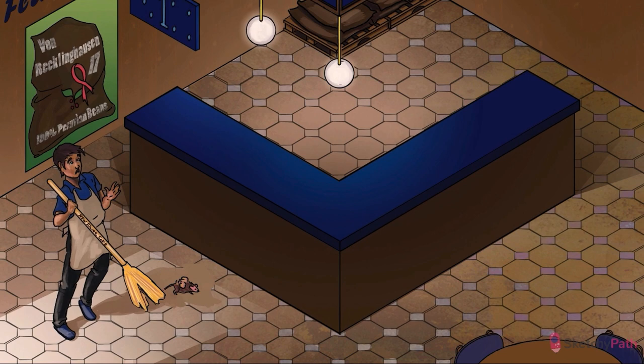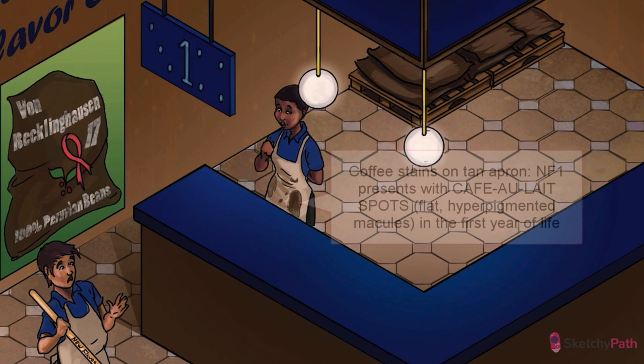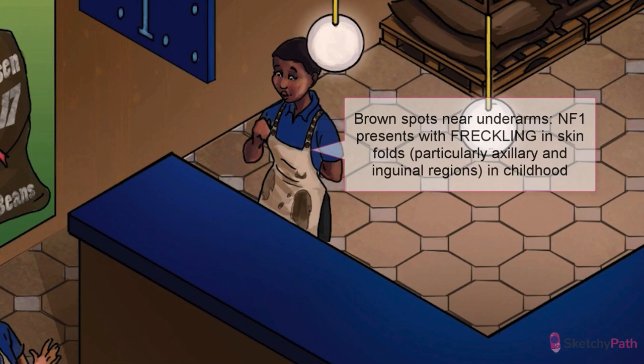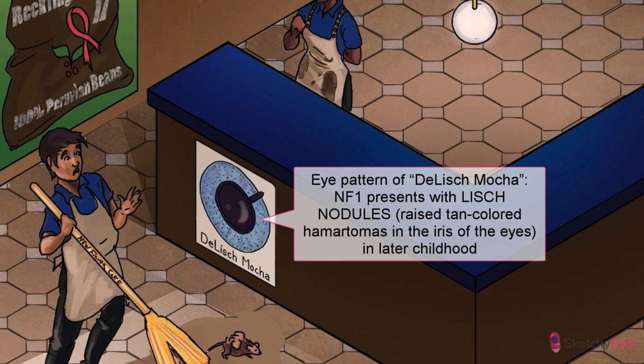Let's talk about clinical manifestations, beginning with cutaneous findings, since those are the most common and noticeable features of NF type 1. The skin lesions are readily identifiable and have a characteristic order of appearance. First, cafe au lait spots — flat, hyperpigmented macules — develop in the first year of life. Freckling then develops with a predilection for skin folds, especially the axillary and inguinal regions. Next, Lisch nodules appear: raised, tan-colored hamartomas on the iris in older children. Luckily, Lisch nodules rarely affect vision.